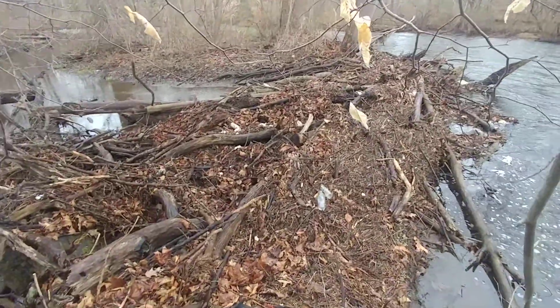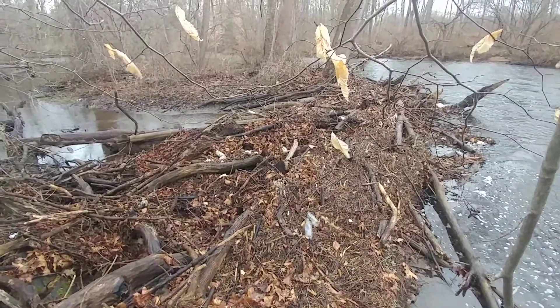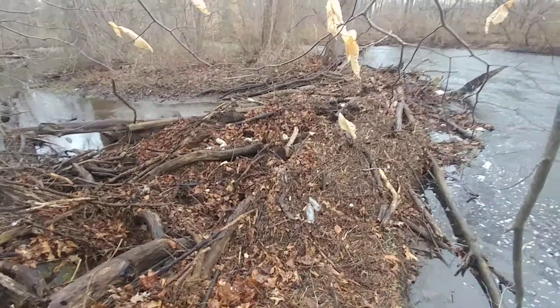It is funny how the riverscape, the river's edge, changes so much. It's really kind of fascinating. All this, I would say, in the last year and a half, two years, maybe at best.